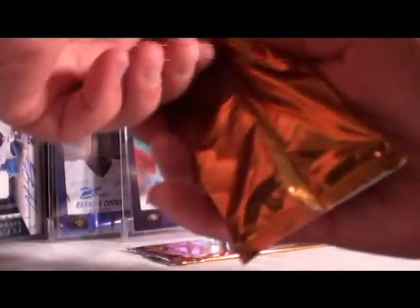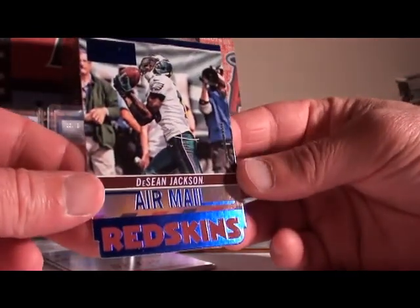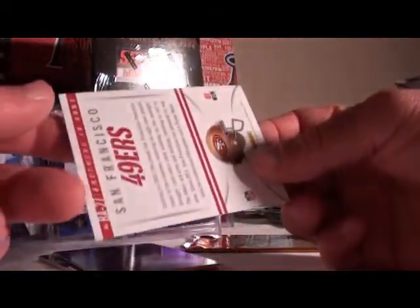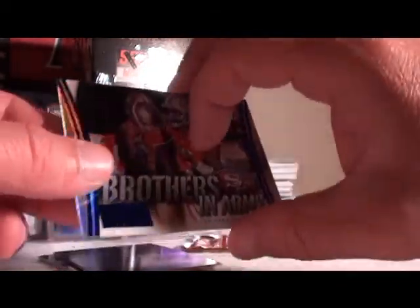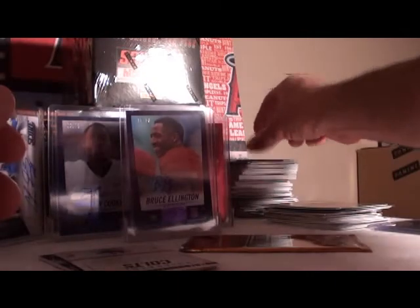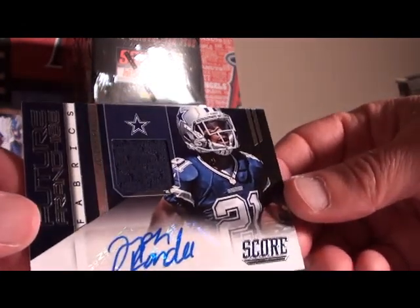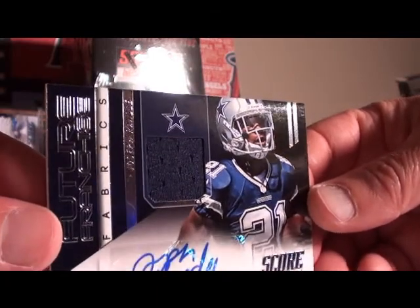Mike Evans hot rookies, still not numbered. John Brown for the Cardinals, not numbered. Inserts first — Air Mail Sean Jackson going to the Redskins even though he's wearing an Eagles uniform. 49ers Brothers in Arms, no numbers. Another Tony Romo franchise. Brothers in Arms going to the Colts. Auto relic going to the Cowboys — Joseph Randall auto relic for the Cowboys.